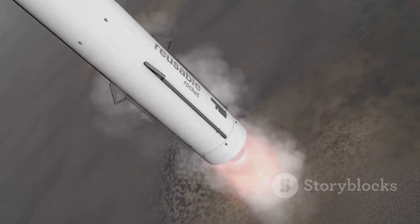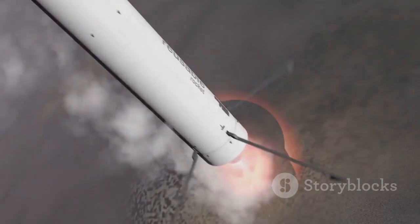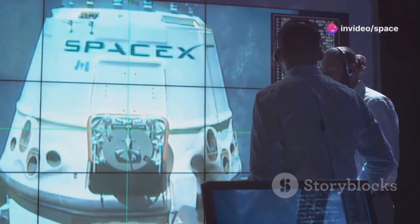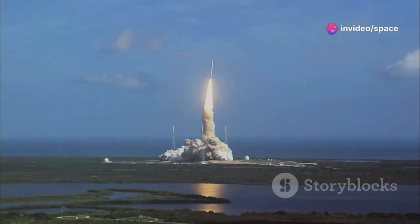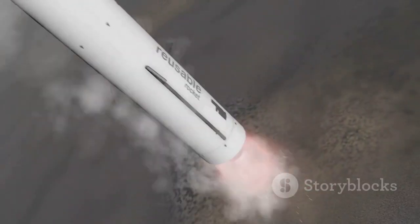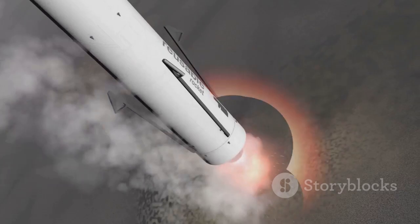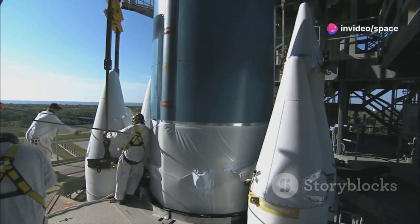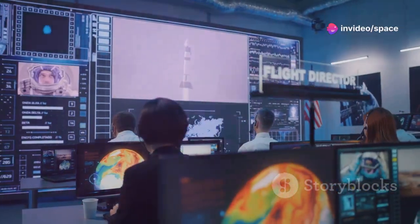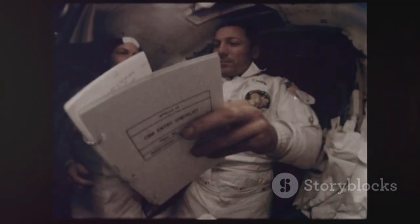Picture a skyscraper returning to Earth, gracefully intercepted by colossal robotic arms. This was more than a spectacle — it was a crucial step towards making space travel as routine as air travel. This daring maneuver wasn't just about breaking records; it was about practicality. Reusability is the cornerstone of affordable space travel, and each launch becomes more cost-effective, paving the way for unprecedented exploration and discovery.